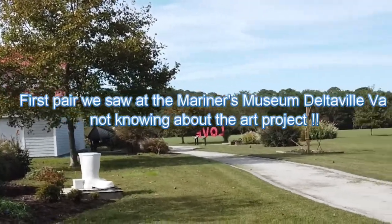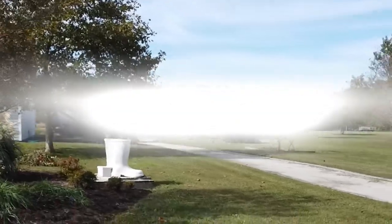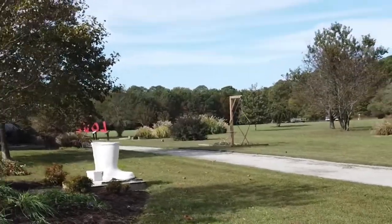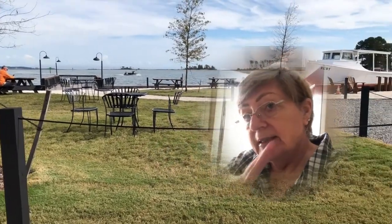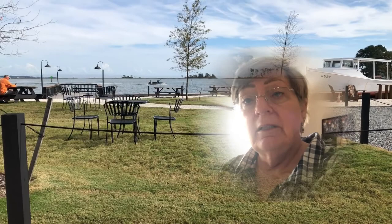You guys, look at those welly boots — it's a sculpture! Why don't you come along with us and see what we see from the Waterman's Way art project? Let's go!